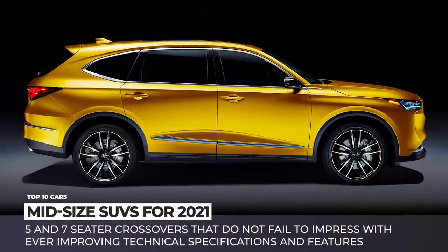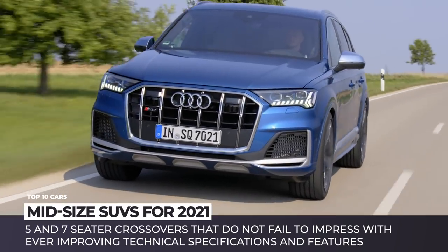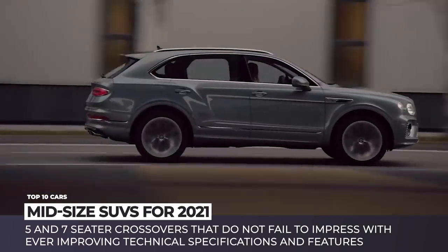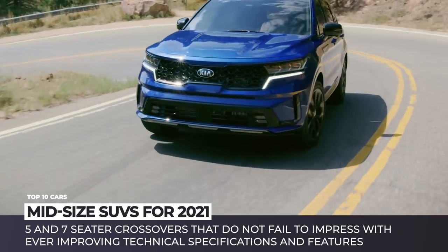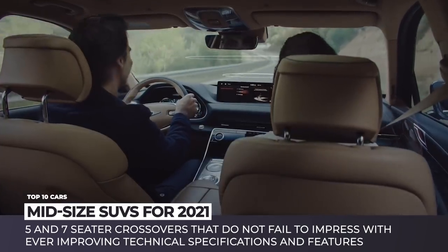Unless you are planning to tow a large caravan trailer, the midsize SUV is the biggest family vehicle that you will ever need. These models are represented across all the market segments, no matter the level of luxury and performance parameters. They are truly valued for their roominess, ride comfort and road presence.